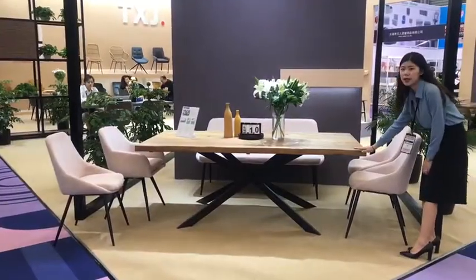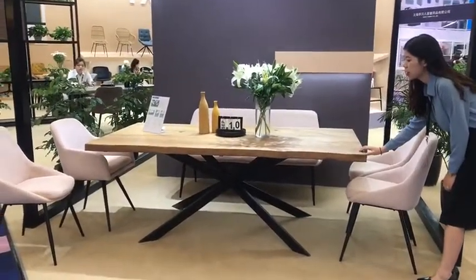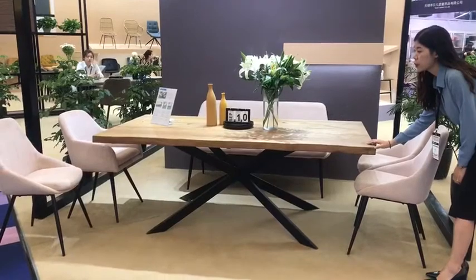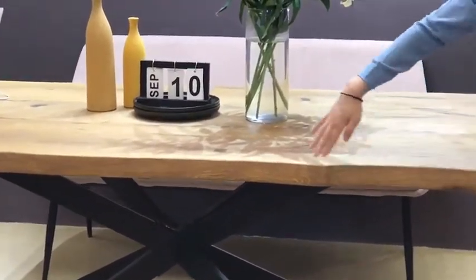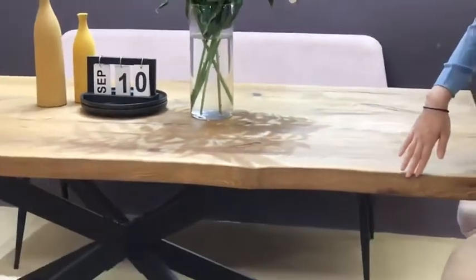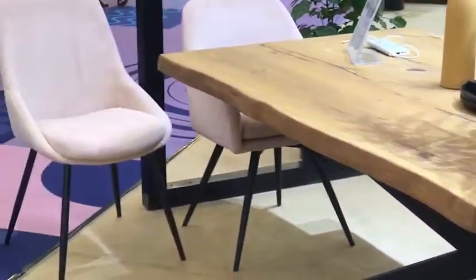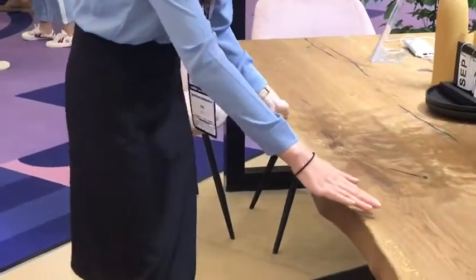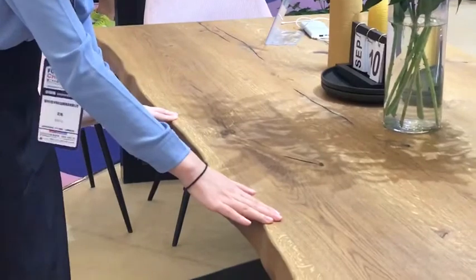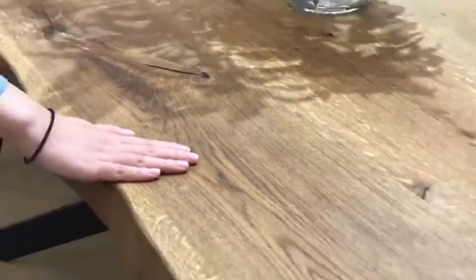The table top is made by solid wood and the surface is with wood veneer and with a lacquer finish. You can see the surface is very natural — it touches, it feels like real wood.